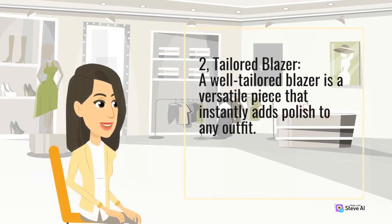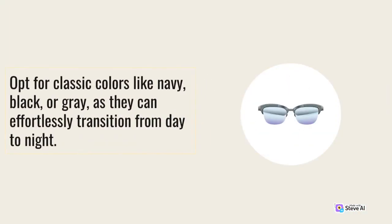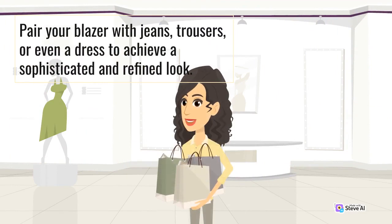2. Tailored blazer. A well-tailored blazer is a versatile piece that instantly adds polish to any outfit. Opt for classic colors like navy, black, or gray, as they can effortlessly transition from day to night. Pair your blazer with jeans, trousers, or even a dress to achieve a sophisticated and refined look.